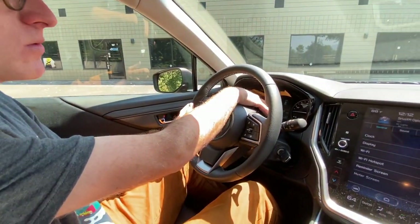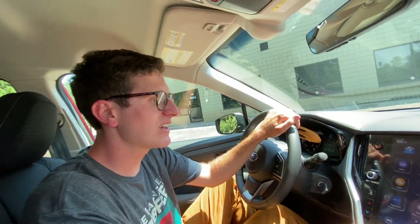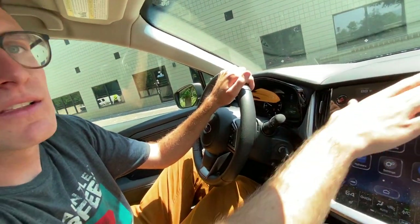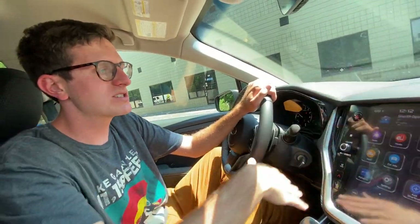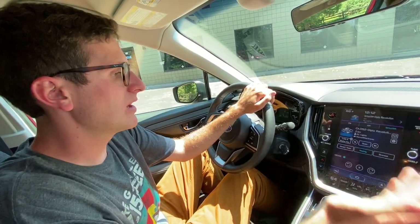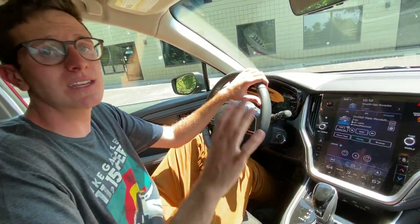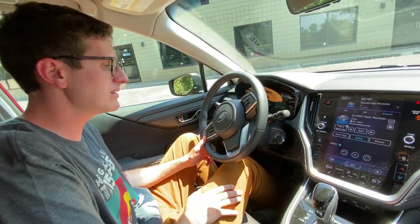Still have gauges — this one of course has a tachometer, which is a nice improvement. The big noticeable thing on the inside is the central screen: 11.6 inches, with Sirius XM radio, all sorts of phone connectivity functionality, dual-zone automatic climate control, heated seats. And this isn't even a loaded one — this is just a premium, which is one above the base.